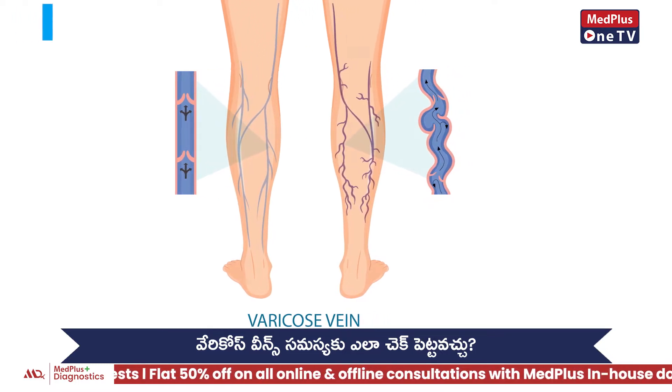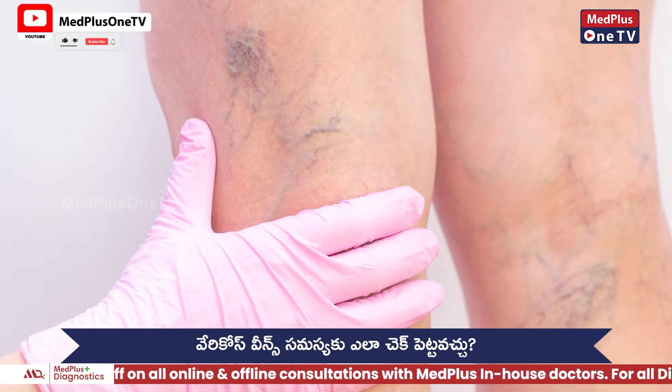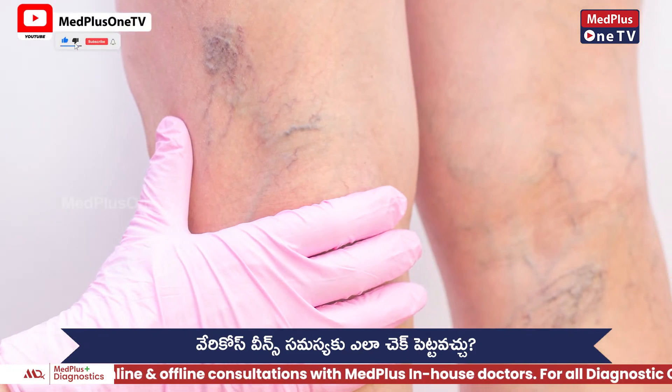Sometimes, there are many pregnant women who have varicose veins, but they have a problem. So, what is the treatment?